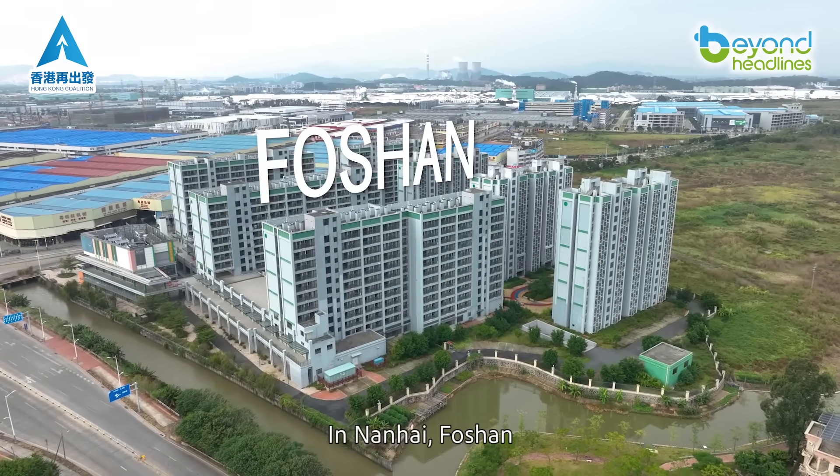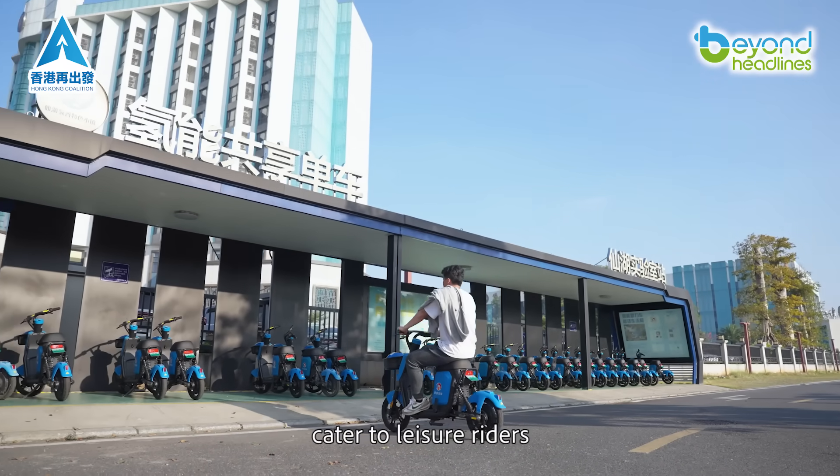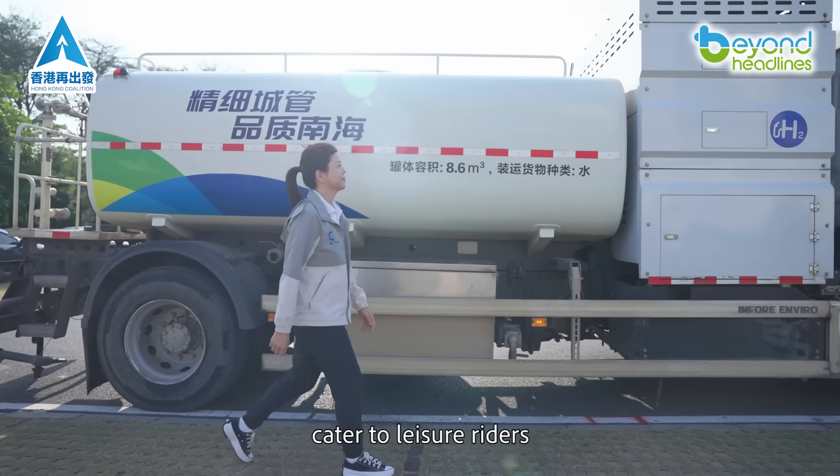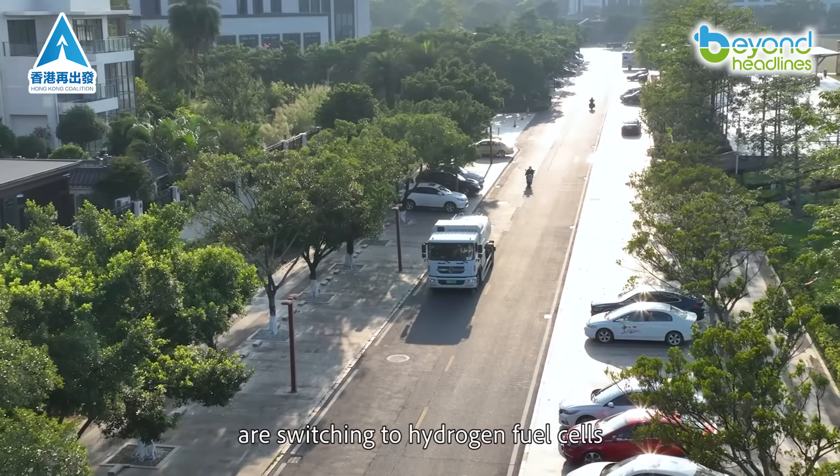In Nanhai, Foshan, hydrogen buses serve commuters while e-bikes cater to leisure riders. Meanwhile, dump trucks and heavy-duty vehicles are switching to hydrogen fuel cells.